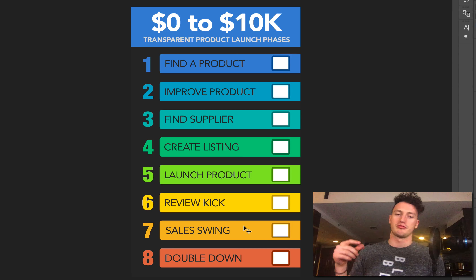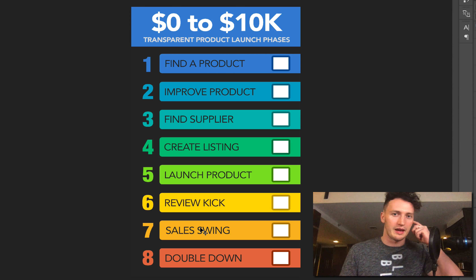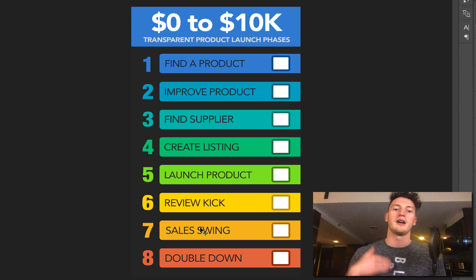Phase seven is the sales swing. Once you've launched the product and got a little bit of momentum, we want to really triple down on that. I call it marathon marketing — after the launch, you want that ongoing marketing so you're outpacing and outselling your competitors, climbing those ranks consistently.